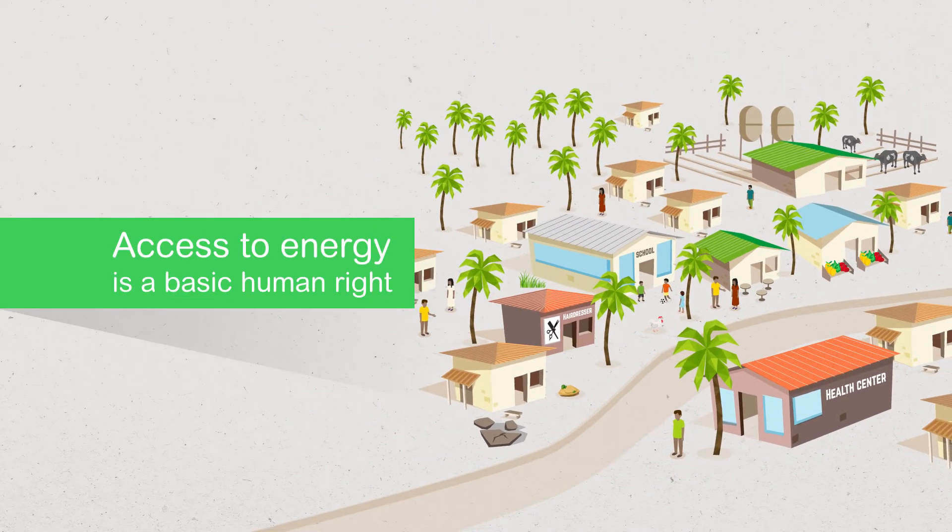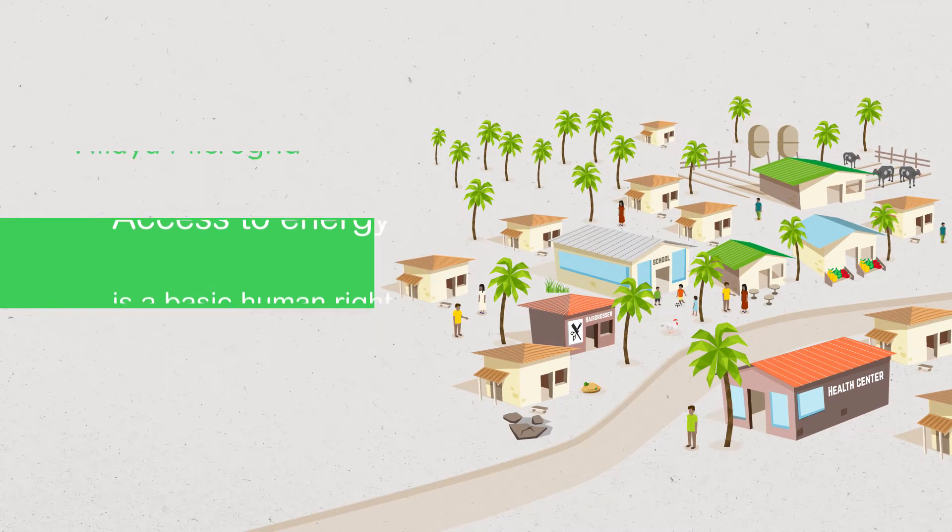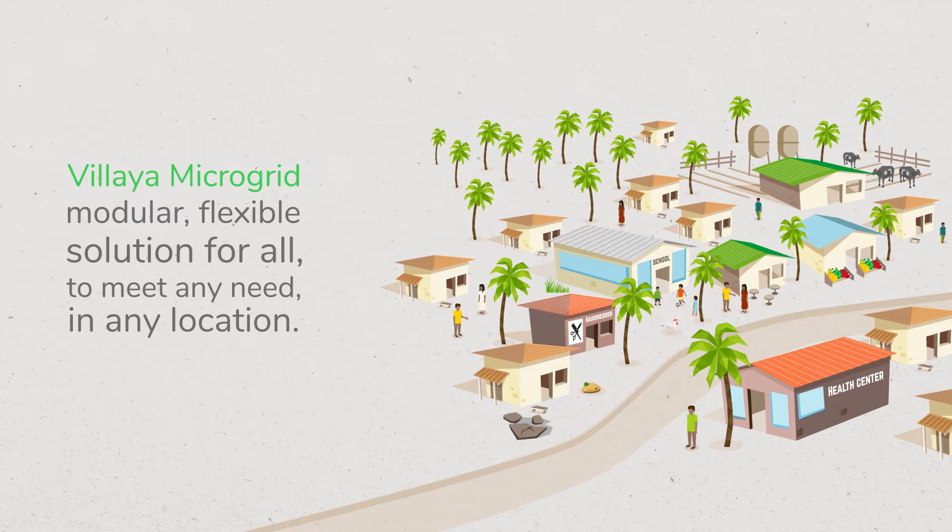At Schneider Electric, we believe that access to energy is a basic human right, which is why we developed Vilea Microgrid — a modular, flexible solution to bring energy to everyone, designed to meet any need in any location.